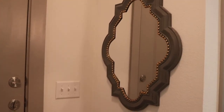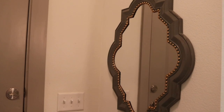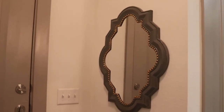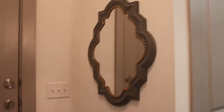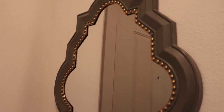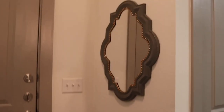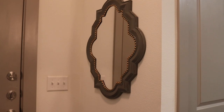The first thing I want to show y'all is this mirror right here. I believe I got it from either Marshalls or Ross. I wanted it vertical and it had studs to be hung up vertical or horizontal. I'm really in love with this — I love the funky shape and the little studs. I think it fits perfectly on this wall. It's a good going-out-the-door, check-your-hair kind of mirror.